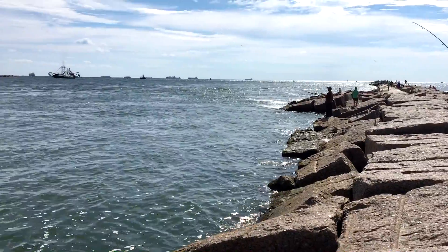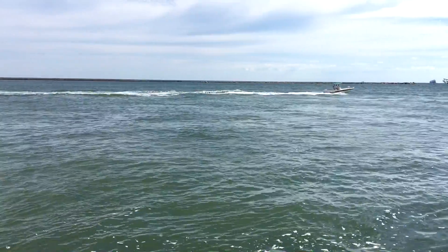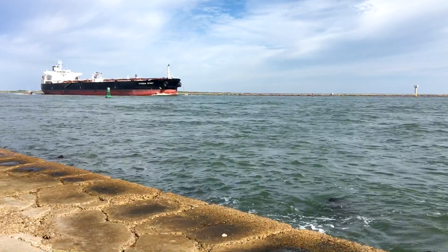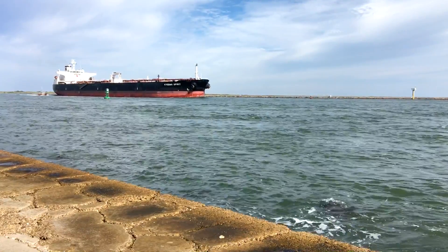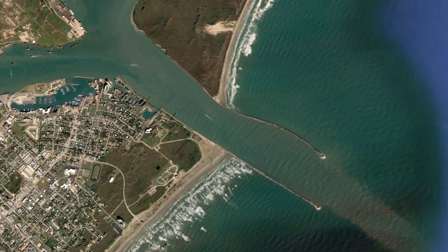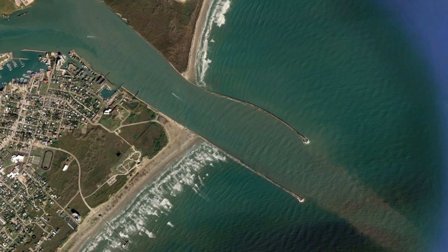And speaking of breakwaters, I was in Port Aransas, Texas in September and took a walk out on the jetty, which forms the south side of Aransas Pass. This is a popular channel used by cargo ships entering and exiting the Intracoastal Waterway, which is a nearly 5,000 km shipping channel that runs along the southern and eastern United States. These jetties were built by the US Army Corps of Engineers using massive blocks of granite quarried from the Texas Hill Country.